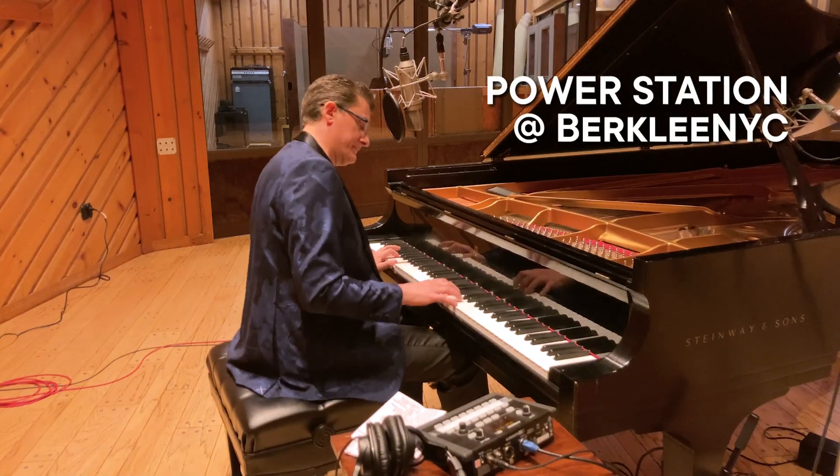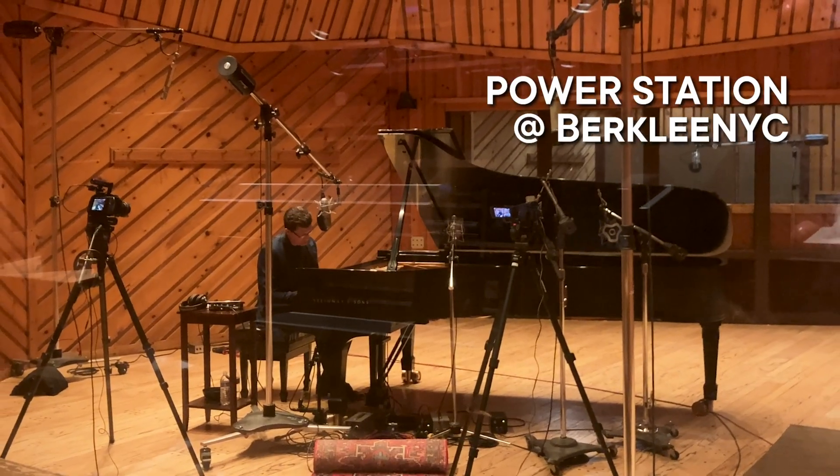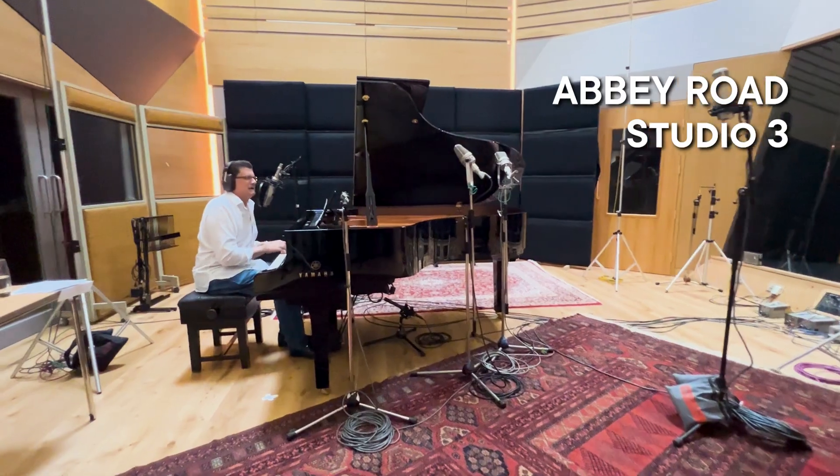Hey, greetings from behind the scenes at Sound on Sound. We're shooting some interview promos for Greg Canestari's album today. I wanted to walk through the audio setup here for tracking Greg's second album. This is similar to what we did both at Power Station and Abbey Road.